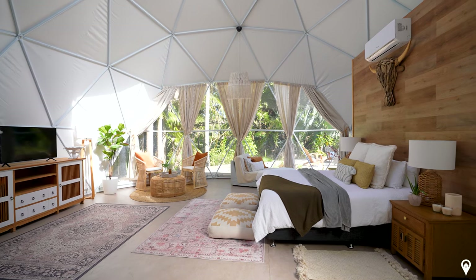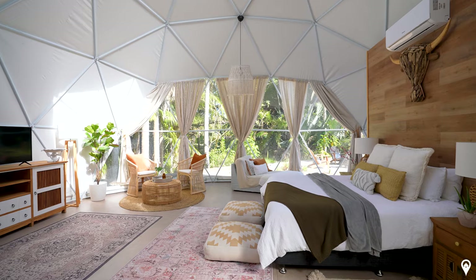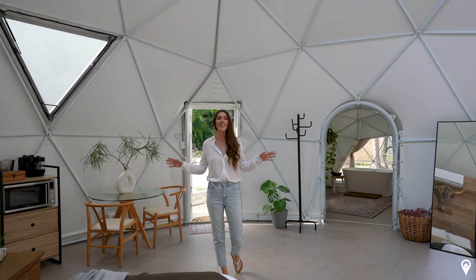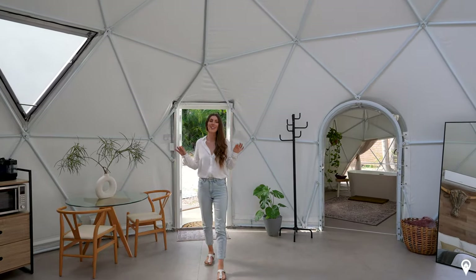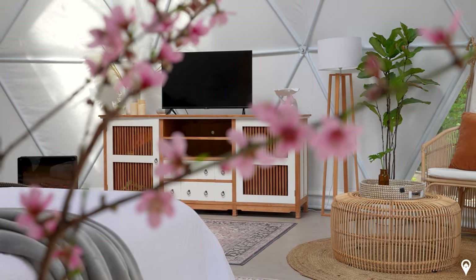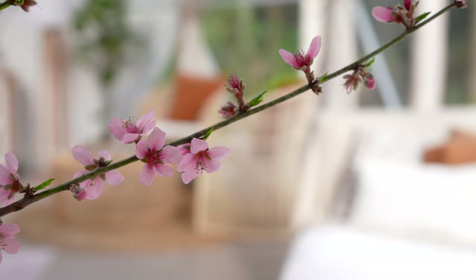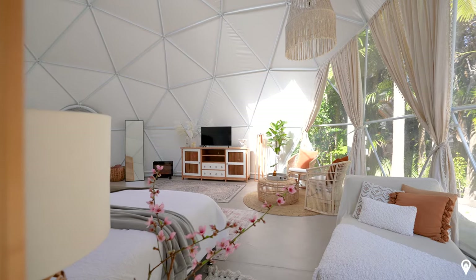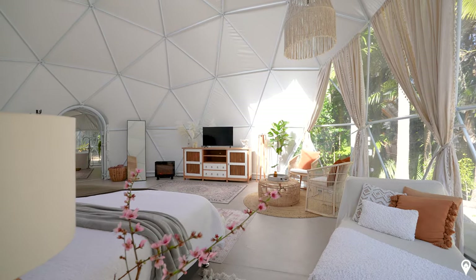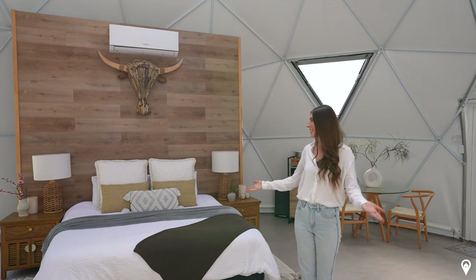Not only is this glamping dome so incredibly spacious, it's also incredibly homely. The interior design within this space is absolutely gorgeous and I love the separate zones they've put in place to make it feel as though you've got lots of little nooks to hang out in. One of the hosts is actually an interior designer, so she brought it to life beautifully in this space. It feels so incredibly homely and at the same time, so incredibly spacious.